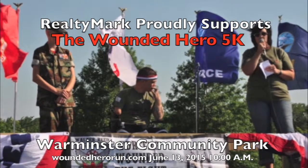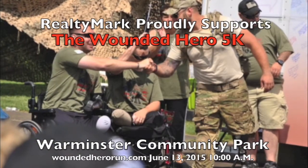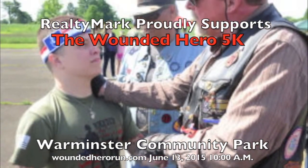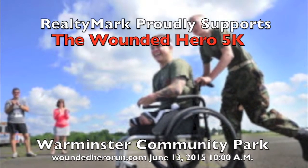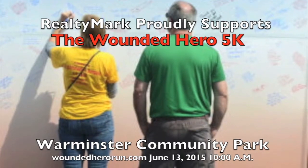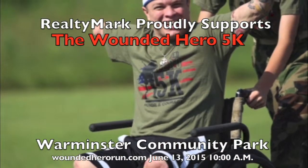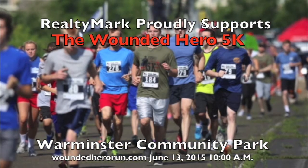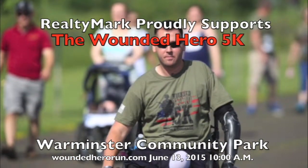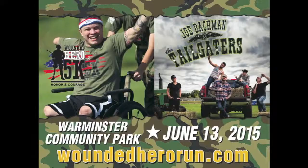The annual Wounded Hero 5K is an event located in Warminster, Pennsylvania, bringing the community together in support of our nation's Wounded Heroes. The day is full of motivation and inspiration — a fun-filled patriotic family event complete with a 5K, the Manny Mile walk, face painting and a moon bounce. Philadelphia native and country music star Joe Bachman and the Tailgaters will perform in concert. Most importantly, come hear our Wounded Heroes share their motivational stories. 90% of all proceeds go towards Operation Ward 57's Honor and Courage program.